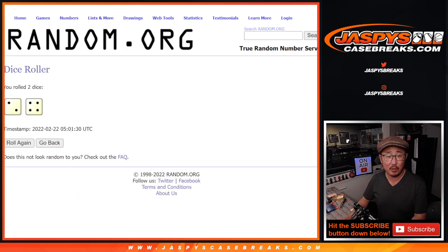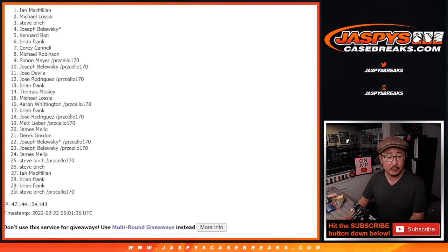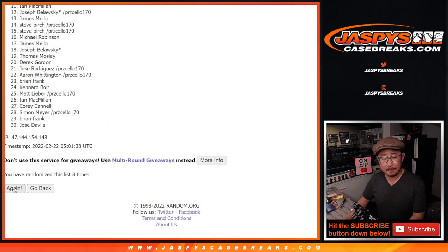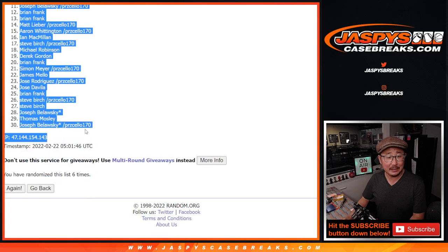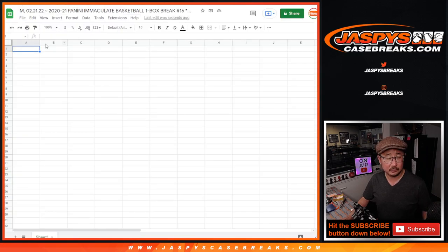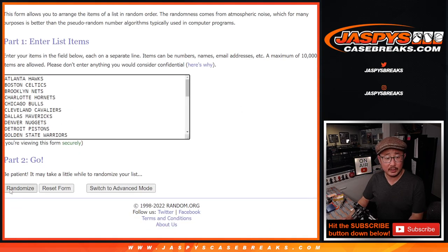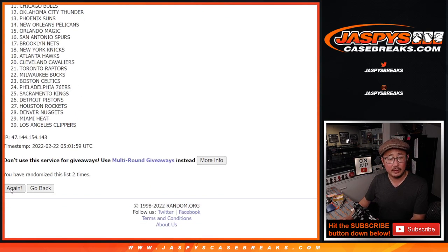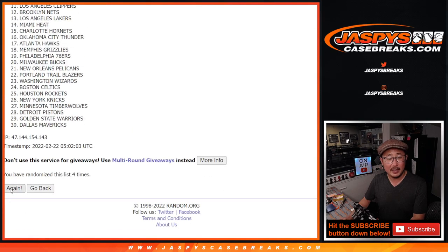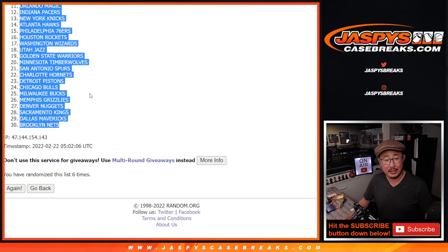Randomizing names and teams two and a four, six times. Sixth and final time. All right, once more. We got Ian down to Joseph. Two and four, six times for the teams. Sixth and final time. Got the Boston Celtics down to the Brooklyn Nets.